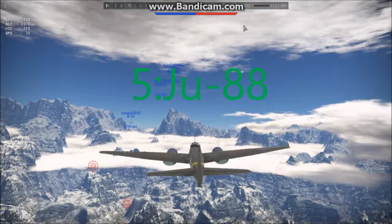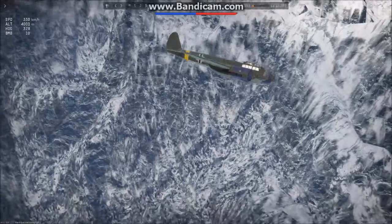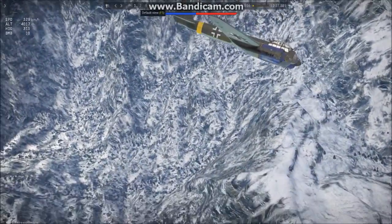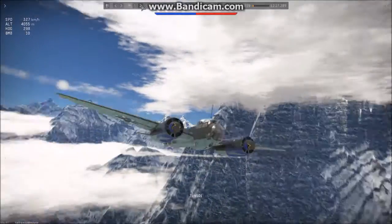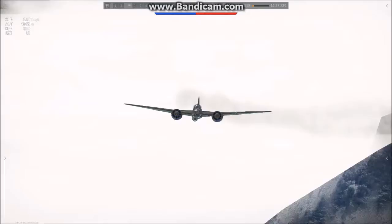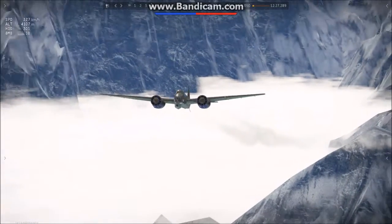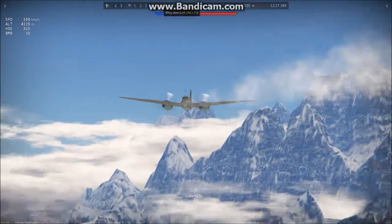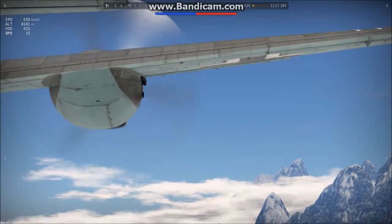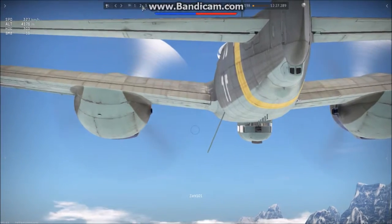Alright guys, the first plane — the top on this list is the JU-88 Bomber. Now, this bomber, out of the three that were used in the Battle of Britain — which was the Dornier 17, the Heinkel, and the JU-88 — in my opinion, the JU-88 is my favorite German bomber.